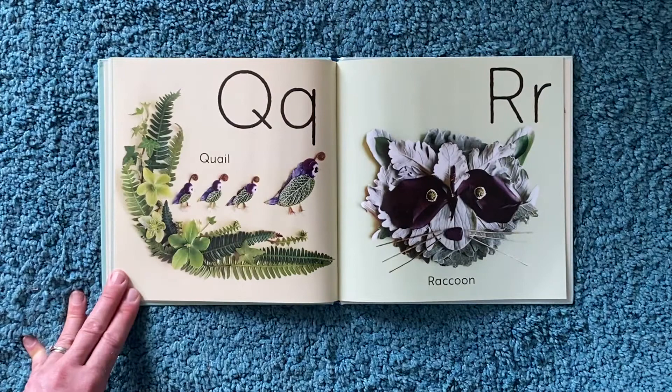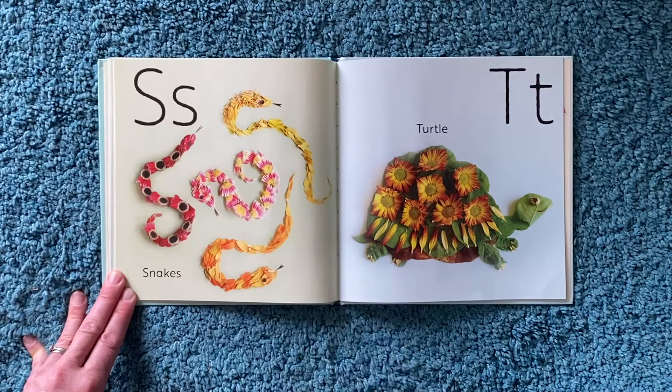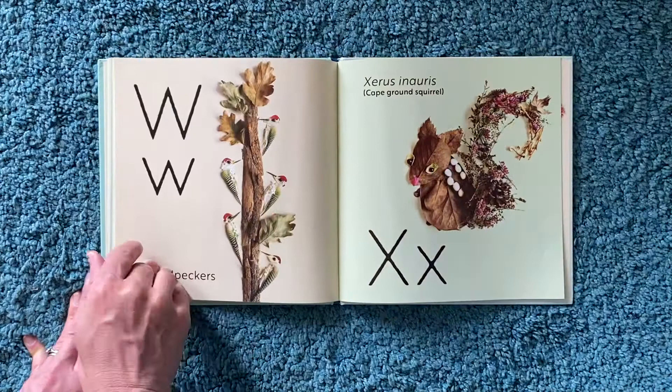P for piglet. Q for quail. R for raccoon. S for snakes. T for turtle. U for unicorn.